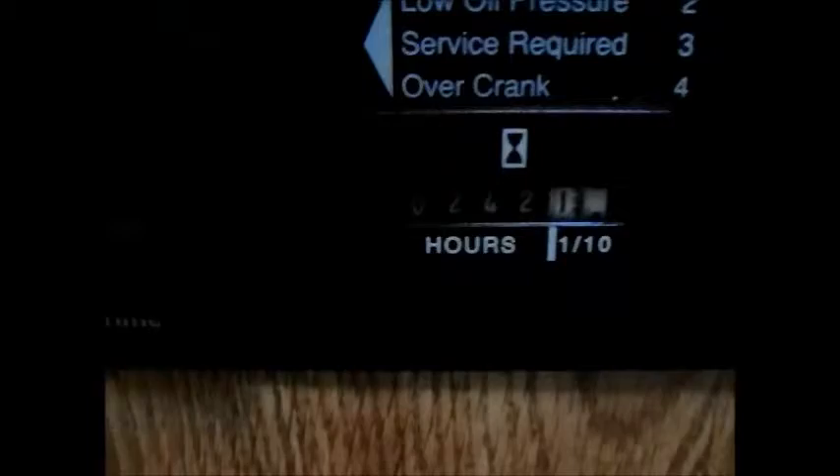Let me go ahead up front. These toy haulers are pretty hard to find and everybody seems to really like them. This is where you start the generator from the inside, and there is an hour meter — it looks like 242 hours on that 4,000-watt 2009 generator. If we start that generator, it does run everything in the camper, which is nice.